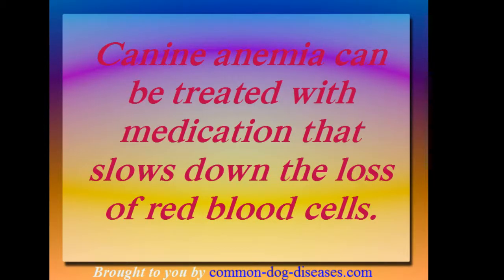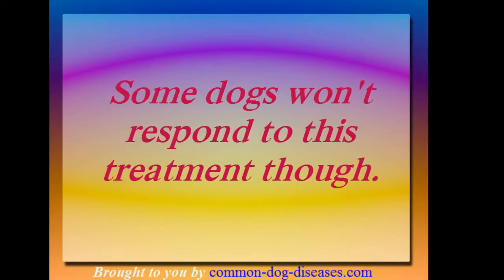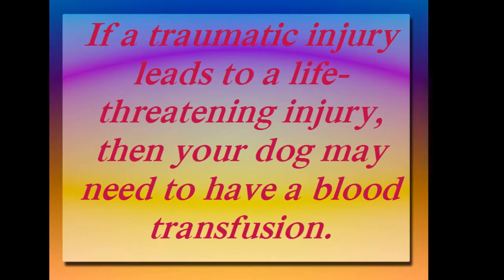Canine anemia can be treated with medication that slows down the loss of red blood cells. Some dogs won't respond to this treatment though. If a traumatic injury leads to a life-threatening situation, then your dog may need to have a blood transfusion.